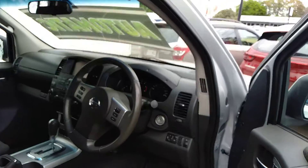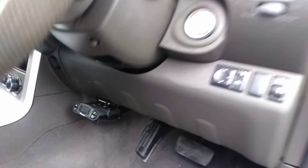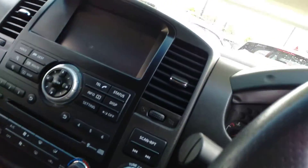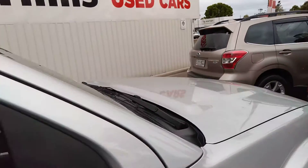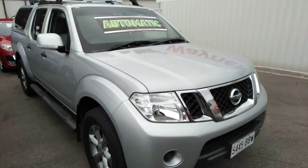It has fold-up rear seats — excellent for towing. This one has the electric brake controller already fitted and ready to go. Sat nav is in it, LCD screen, electronic selection for your four-wheel drive. Nice and smooth and comfortable on the road, excellent off-road as well, so great for work or play — there it is, ready to go.